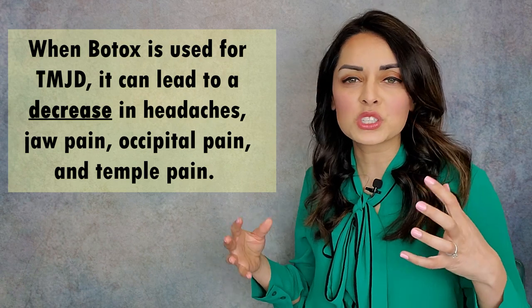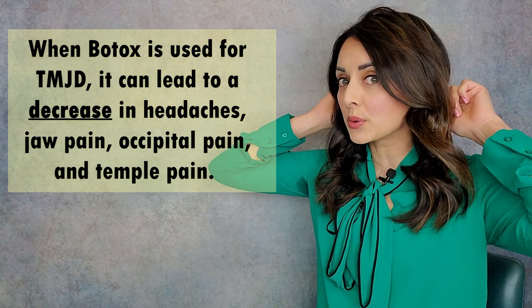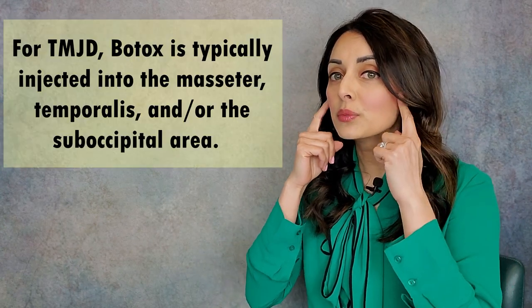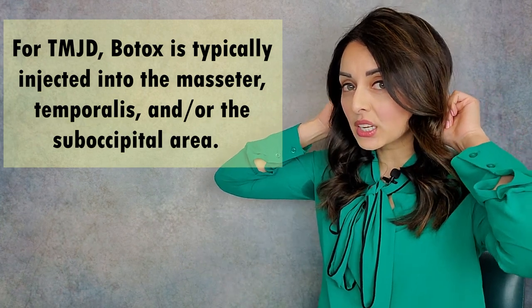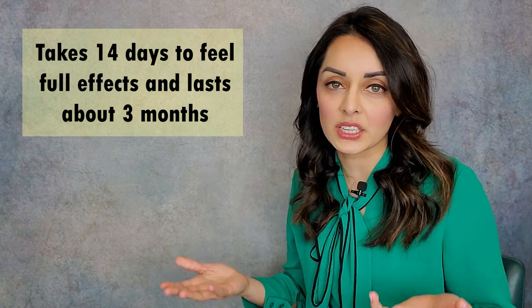And when these big muscles can't be overused, it leads to a decrease in headaches, jaw pain, temple pain, and occipital — the back of the head, the base of the head — pain. For TMJ disorders, Botox is typically injected into the masseter, the temporalis muscle, and the occipital area. It takes about 14 days to kick in and the relief that patients get from it lasts typically about three months, and then they need to get injected again. So it's a temporary fix.